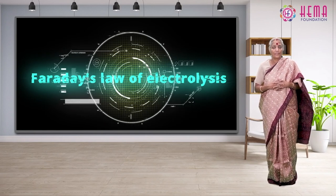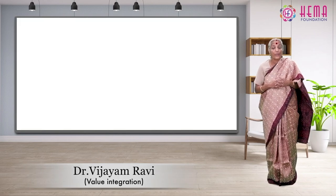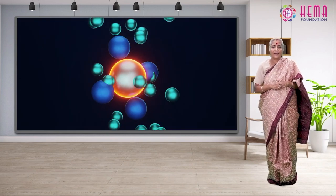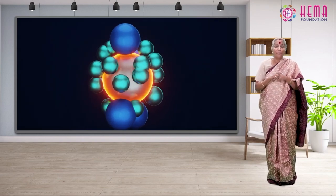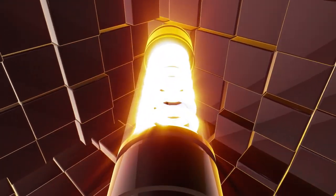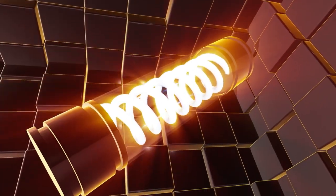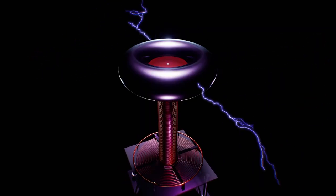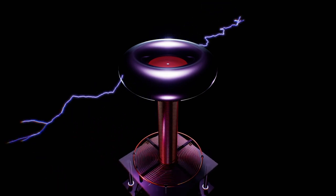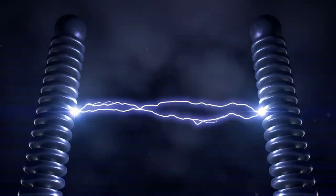Faraday's laws of electrolysis in chemistry are quantitative laws being used to express magnitudes of electrolytic effects. The first law states that the amount of chemical change being produced by a current at an electrode or electrolyte interface is proportional to the quantity of electricity used, while the second one tells us that the amount of chemical changes produced by the same quantity of electricity in different substances are proportional to their equivalent rates.